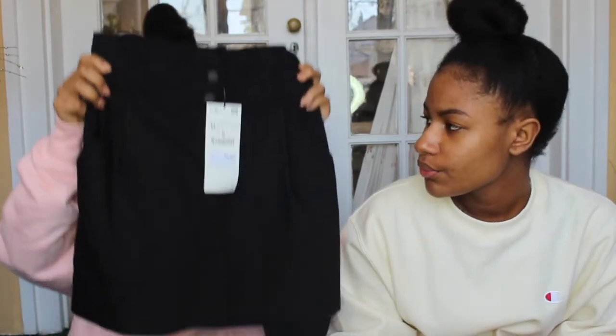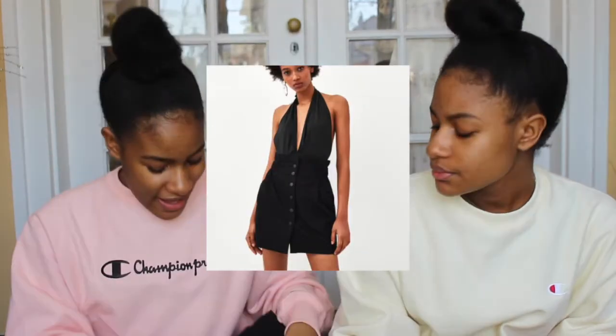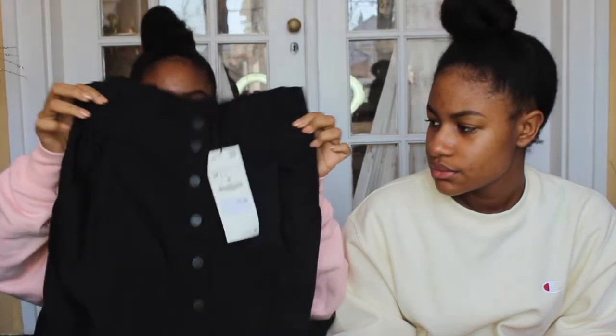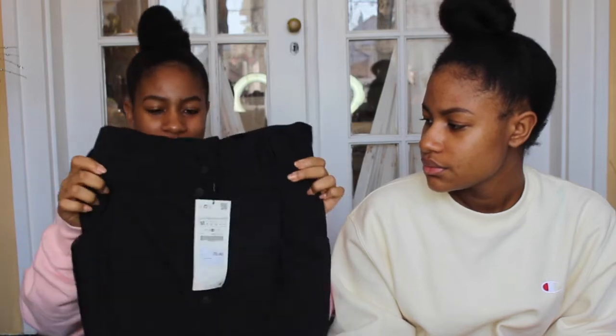Next we have Zara. First up is a really cute little mini skirt. I'm loving skirts right now — I also have a denim one with a similar concept where it's a mini skirt with buttons down the front. This one is in black and was $35.90. I'm really excited to style this — I think it'll be cute with a plain t-shirt, or you could dress it up a little more with something fancier.